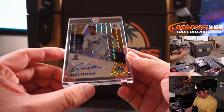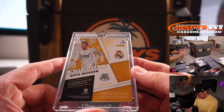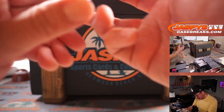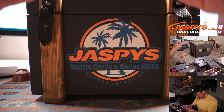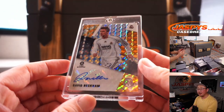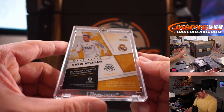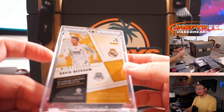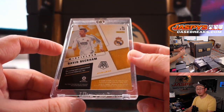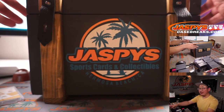A David Beckham autograph — that is wild — in his Real Madrid gear. This is from Mosaic La Liga. We know Becks, he's pretty good.